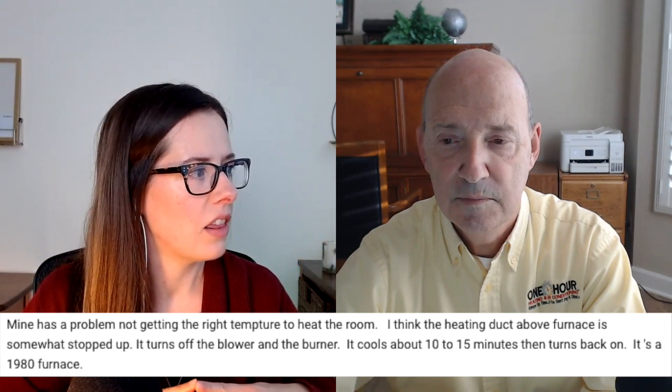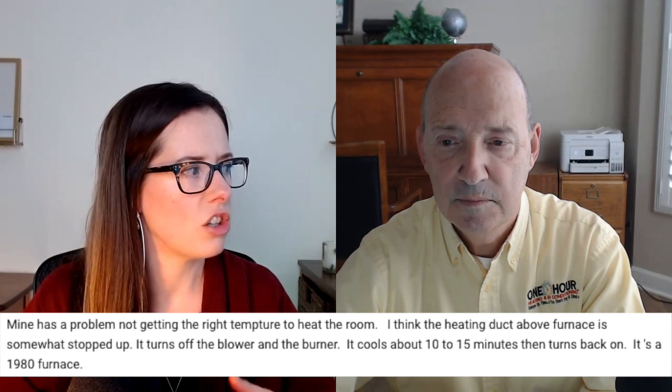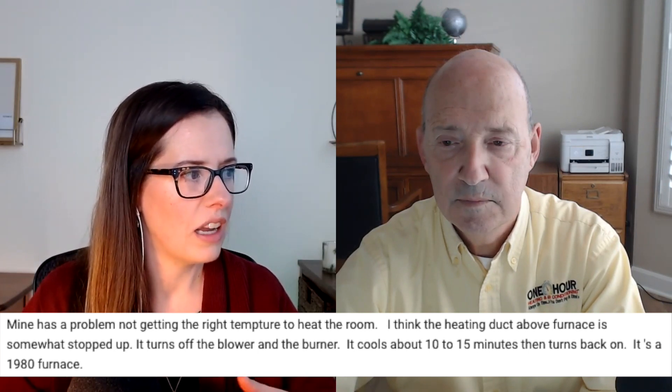Shelly leaves a comment on the video, why does a furnace start and stop? Her question is, mine has a problem not getting the right temperature to heat the room. I think the heating duct above the furnace is somewhat stopped up. It turns off the blower and the burner, cools for about 10 to 15 minutes, and then turns back on. It's a 1980 furnace. What do you say to that? Could the heating duct be getting stopped up above the furnace? Typically not. However, what she's describing is the furnace is overheating. It sounds like it's turning the burner off and cycling everything off and back on again.